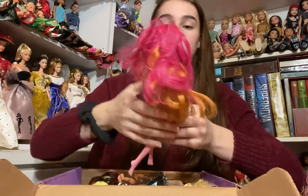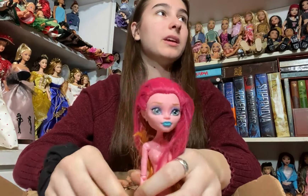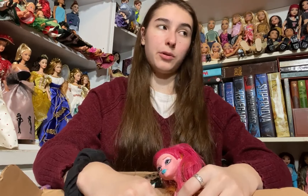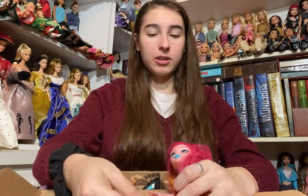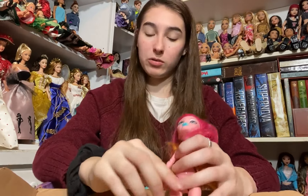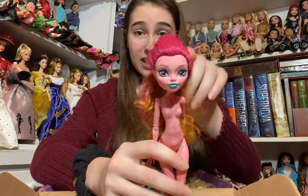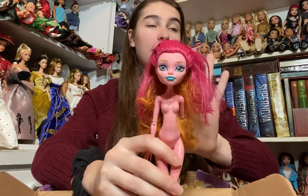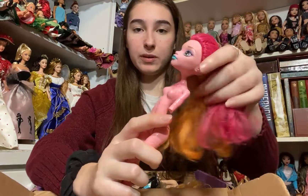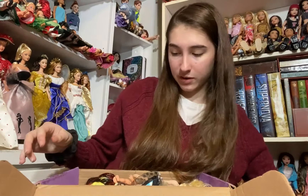The next doll is this Gigi. I don't believe that I have this one. I haven't gotten new Monster High dolls in a while mainly because once you have so many in your collection, a lot of the dolls you come across are ones you already own. So I'm very excited about this Gigi. She doesn't have an arm but that's okay. Her hair is a little tangled but still nice and soft. She's got gorgeous turquoise makeup and she's very pretty.